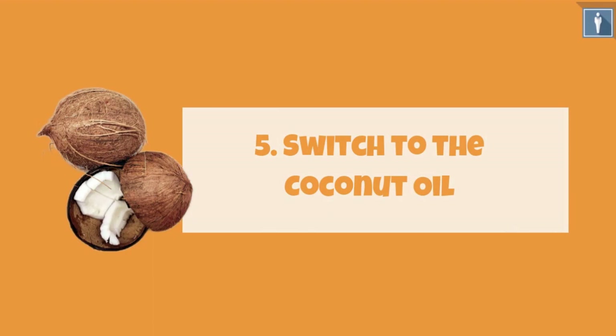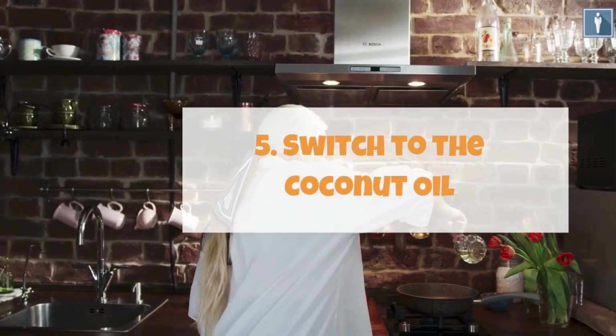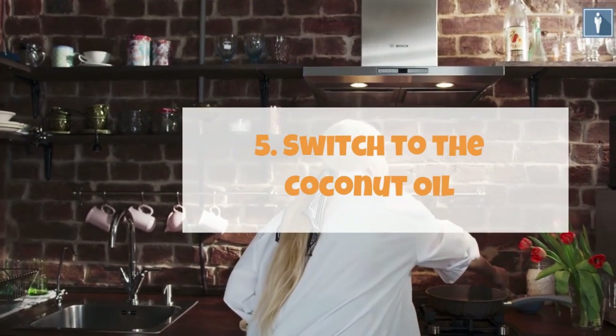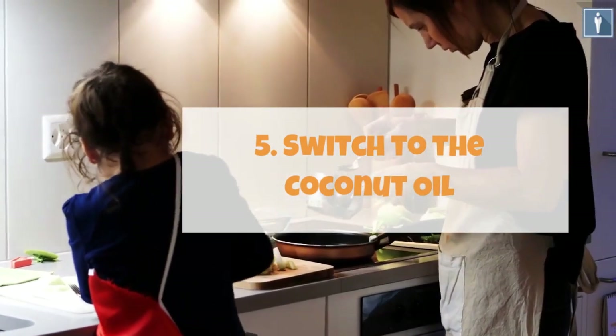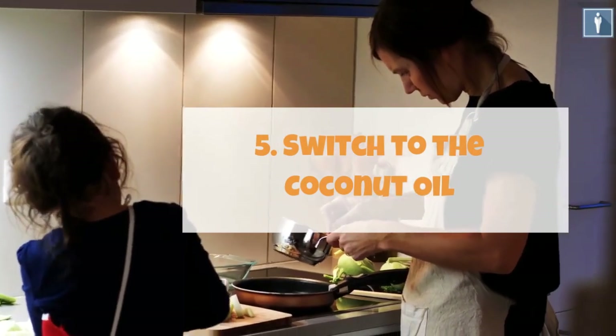Tip 5: Switch to coconut oil. If you are not already using coconut oil for your cooking, make the switch. Research has shown that coconut oil contains medium-chain fats, which is the good fat, while everyday cooking oil is rich in long-chain fats that make you feel drowsy and slow down your metabolism. Coconut oil has been found to boost the body's metabolism by at least 15%, which even beats the benefit got from taking green tea.